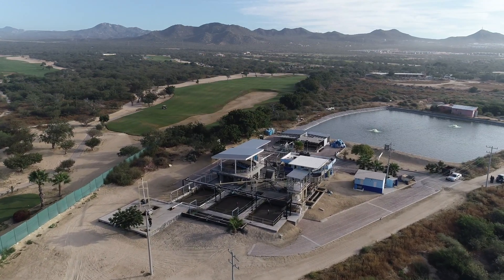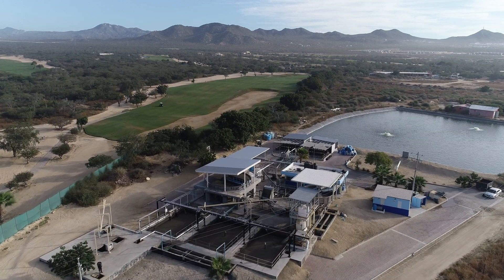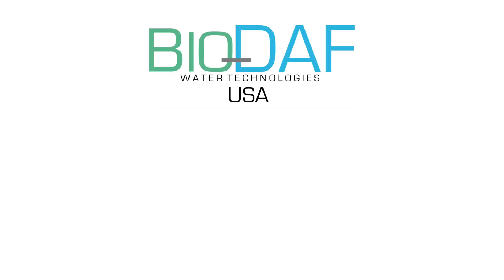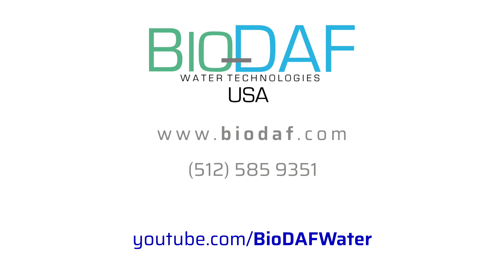Biodaf has more than 35 years of experience and has constructed facilities in excess of 200 million gallons per day. To learn more about the amazing solutions Biodaf can provide for your wastewater needs, visit our website at www.biodaf.com or call us at 512-585-9351.